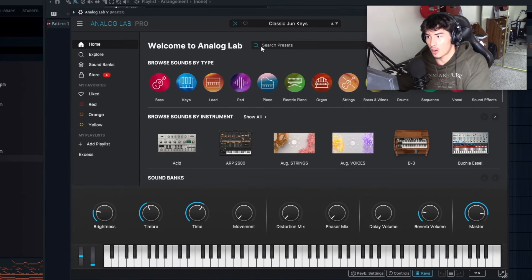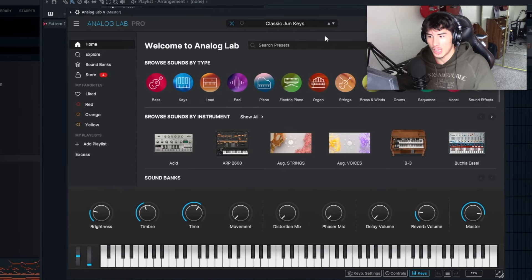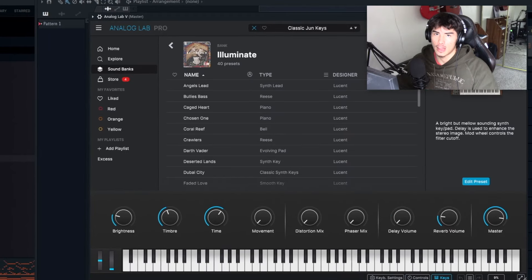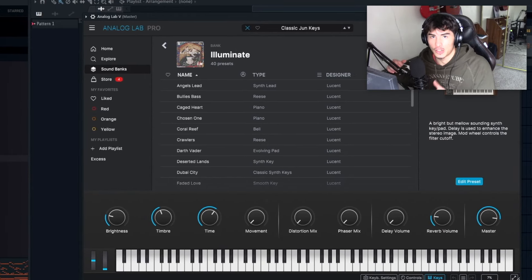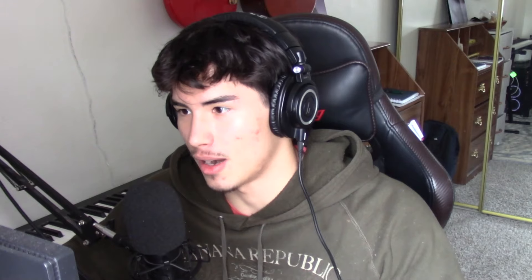The next one is Analog Lab 5. I think every single producer needs to have Analog Lab 5 in their collection, especially for 2024. For a while I was just using the stock presets, and there are so many that you can get by with that. But the main thing in Analog Lab is the banks — banks you can get from other producers and sound designers. When you have an entire bank made by producers for producers, you're going to get the best sounds.